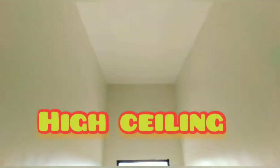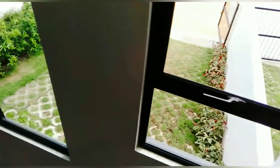Tapos, high ceiling talaga sya. Napaka-well-ventilated yung bahay. Very spacious.